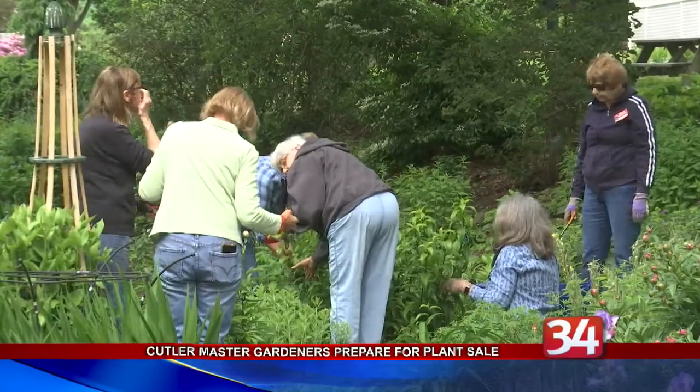This is CCE of Broome County's 41st year of the master gardener program. The Cutler Botanical Garden will be holding its annual plant sale over the next two days.